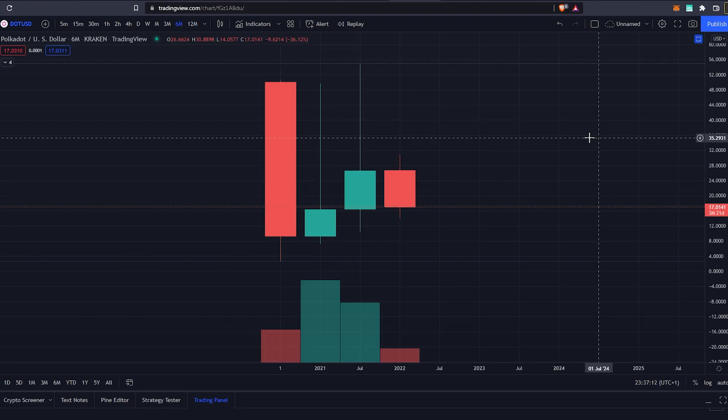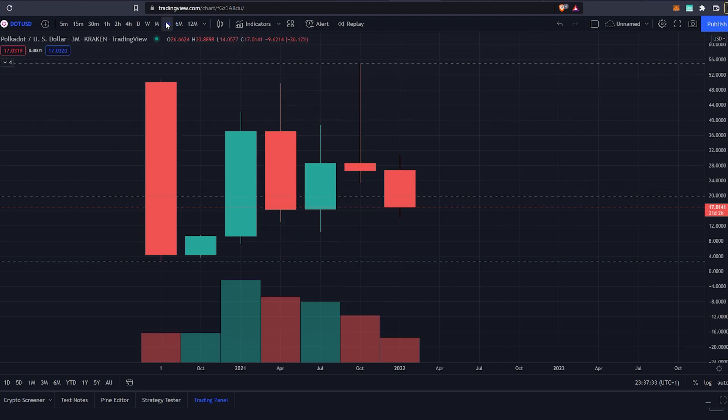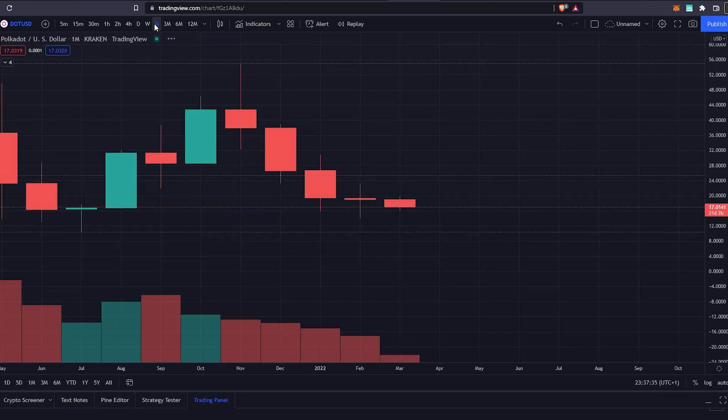From the 6-month timeframe this image is kind of getting confirmed, because we are now seeing two huge wicks to the upside in the previous half years. You can see that we went all the way up towards $50 and then came back to $16, all the way up to $65 and then all the way down to $26. So you can see that there have been a lot of pumps and dumps on the longer timeframe.